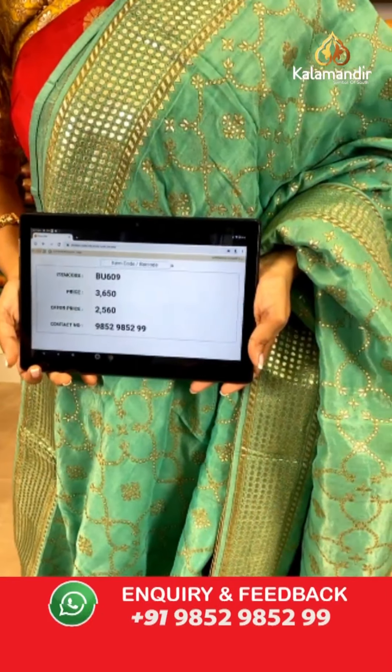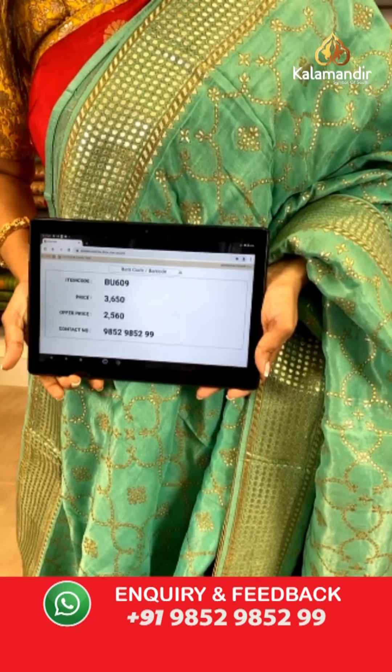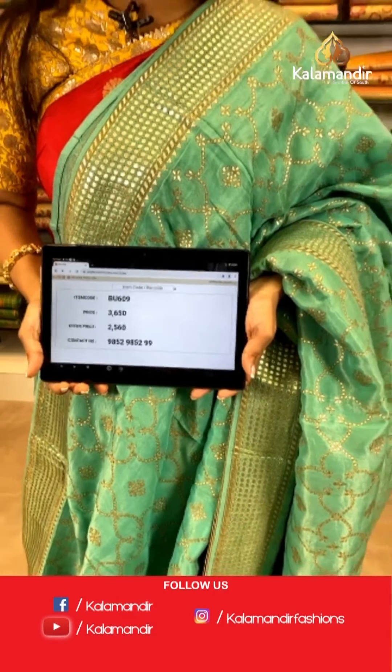Saree code is BU609, actual price is 3,650 and offer price is 2,560 rupees. To place an order, take a screenshot and send it to our WhatsApp number 9852985299.